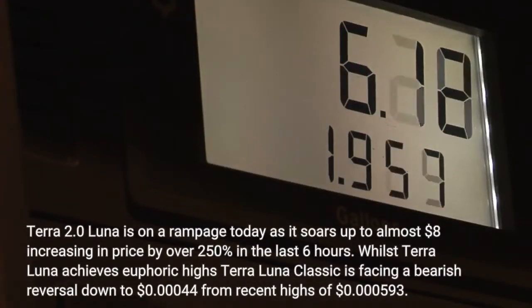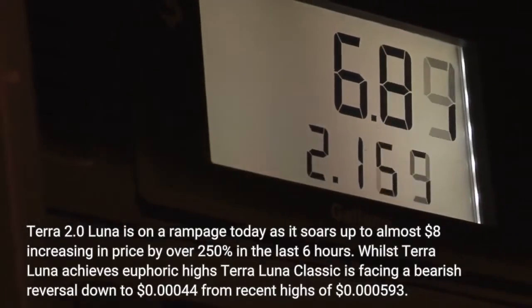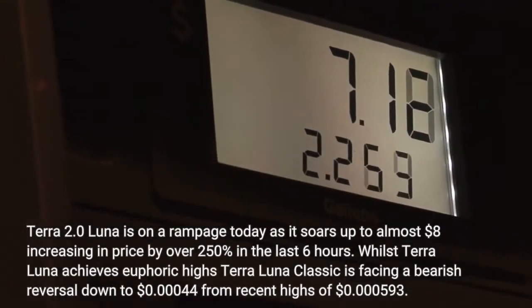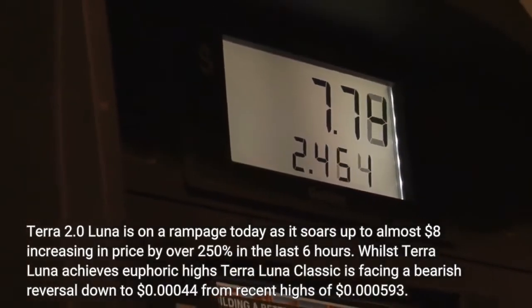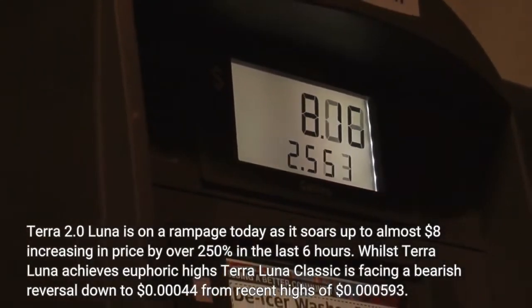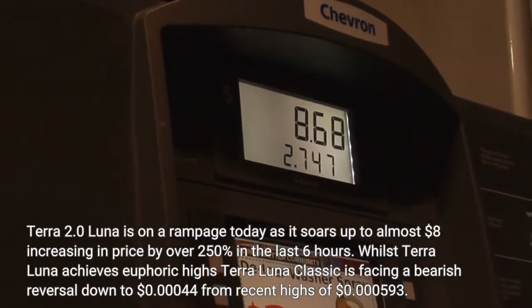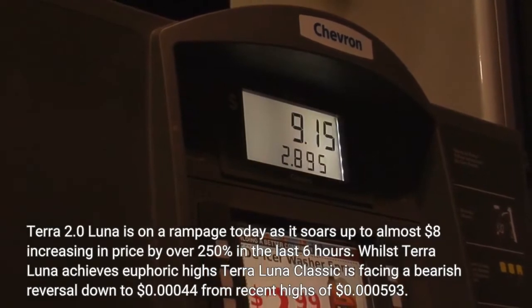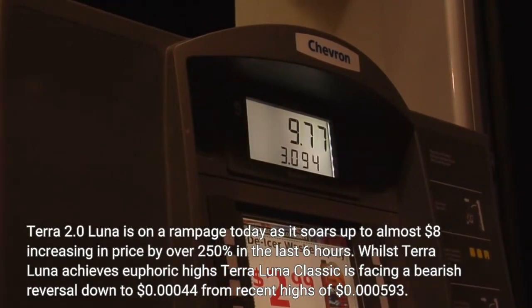Terra 2.0 Luna is on a rampage today as it soars up to almost $8, increasing in price by over 250% in the last 6 hours. Whilst Terra Luna achieves euphoric highs, Terra Luna Classic is facing a bearish reversal down to $0.00044 from recent highs of $0.000593.